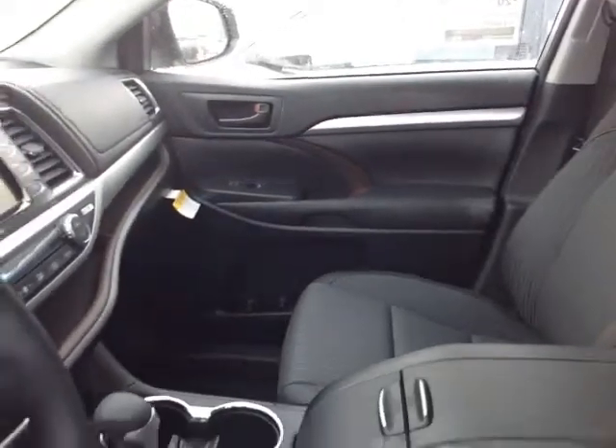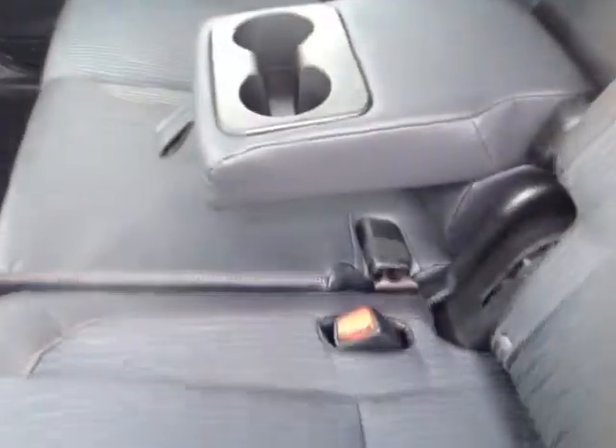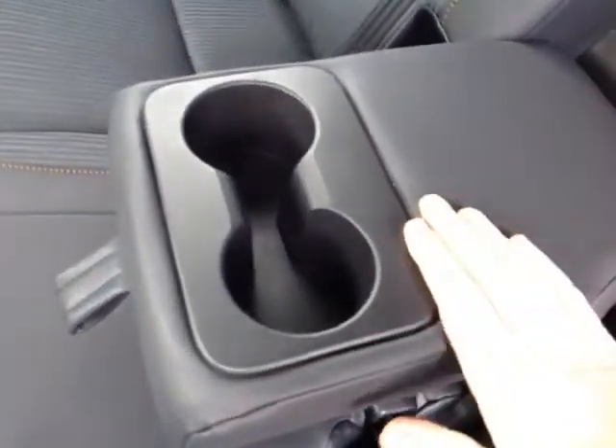There's no shortage of space, versatility, and creature comforts on the interior, starting with this comfortable powered cloth driver's seat. As you make your way into the cabin, you'll also notice plenty of storage compartments, cup holders, and even bottle holders in the door pockets. Your passengers will enjoy an ample amount of head and leg room in these spacious reclinable back seats.